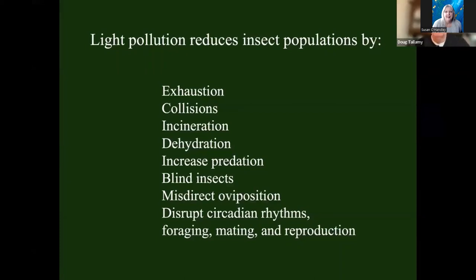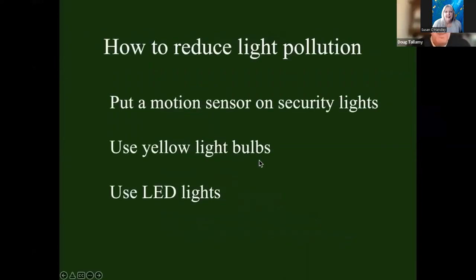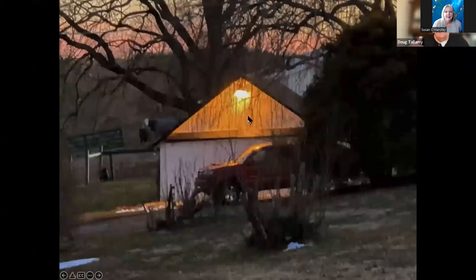Put a motion sensor on your security light so it only turns on when someone does come — and the first thing you'll recognize is that doesn't happen very often. If you don't want to do that, take the white bulb out of your security light and put in a yellow bulb — a yellow LED bulb is best. Nocturnal insects are far less attracted to yellow wavelengths than white wavelengths. If we switched out our white bulbs for yellow bulbs overnight, we would save millions of insects and millions of dollars too, because LEDs are a lot more energy efficient.